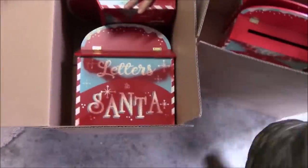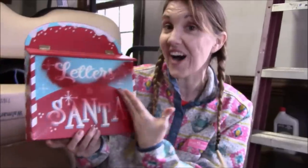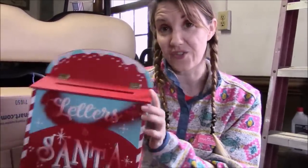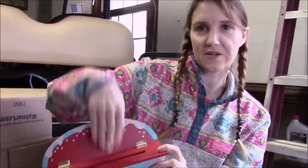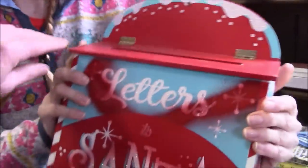Now I'm selling the dumpster mailboxes — a lot of people asked about these. So these are the mailboxes we found at the Michael's dumpster. There's no way you're going to use them like this — whoever buys these is going to have to have a creative eye, sand them, paint them, do whatever. But these would be so freaking cute as little mailboxes, like those little Valentine's mailboxes from school.